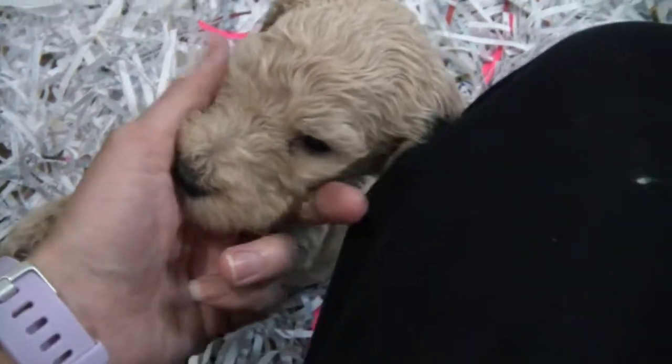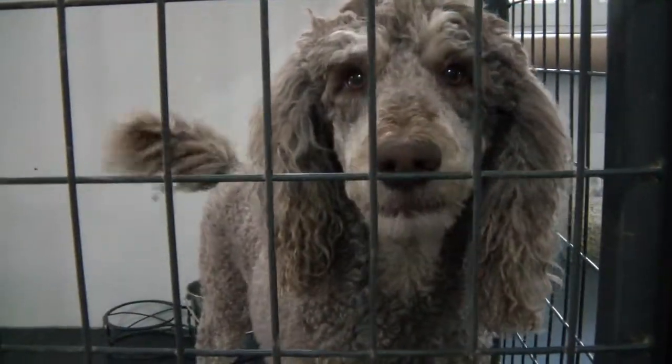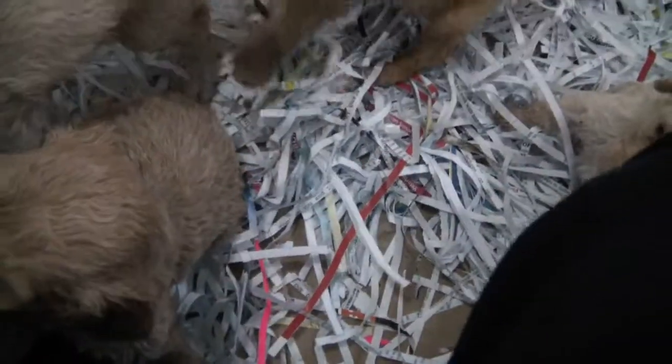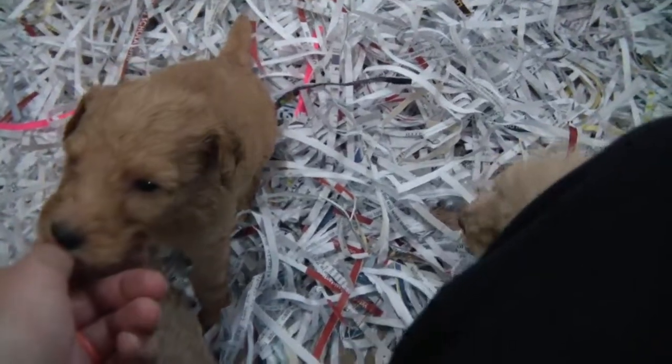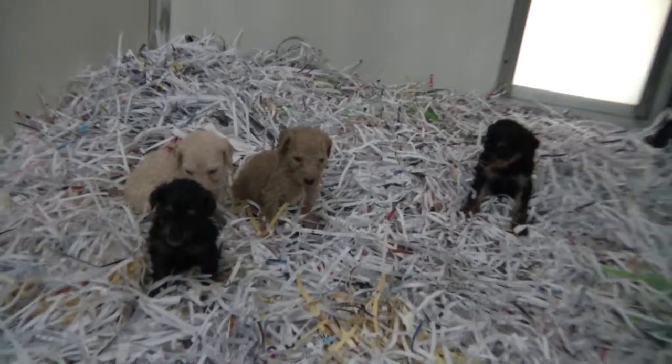Right babies! We are starting the weaning process with mom here. And so they are on the ground up food with water, all slurried. And they all love it, and they all just go right in there!